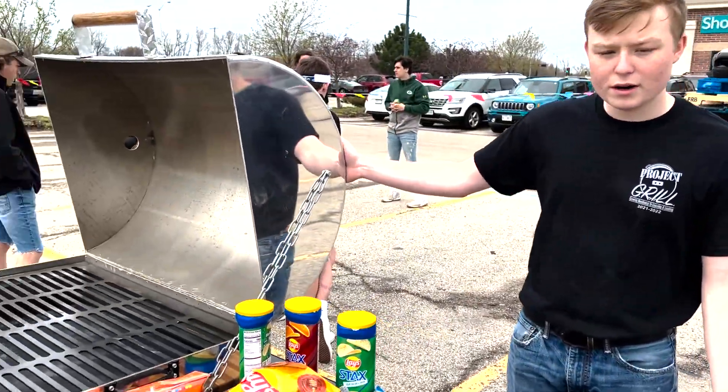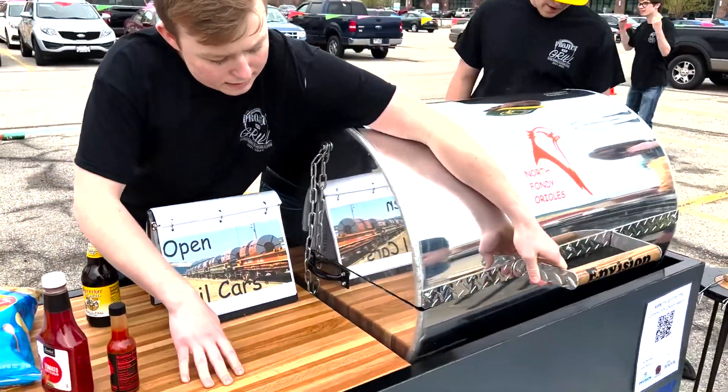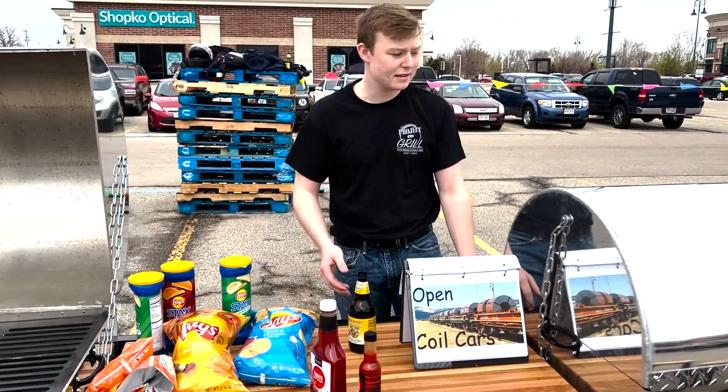We have the one grill. And then on this side, we have a cooler filled with drinks. And then our woods department made this nice cutting board here, so we can set all of our snacks and condiments on top.